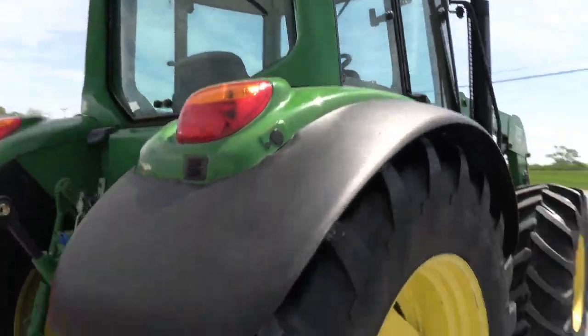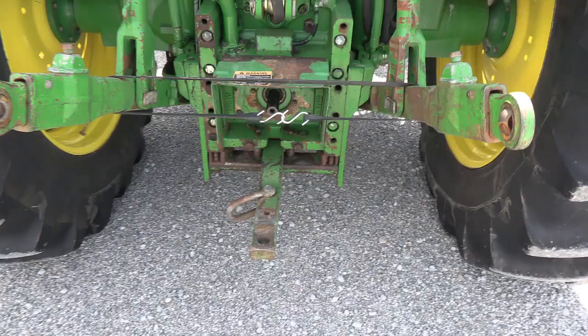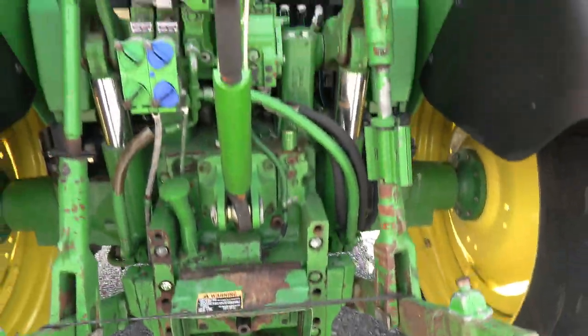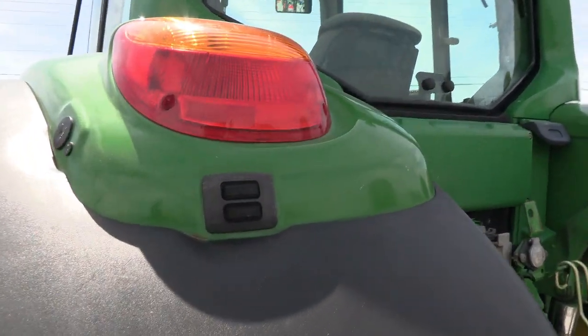It has a 16-speed Power Quad transmission, telescopic arms, 540 and 1000 PTO, and the top-link dual remotes. There are buttons back here to raise and lower your arms.